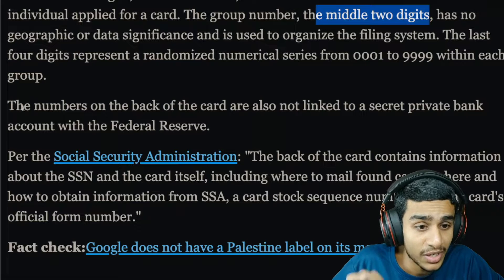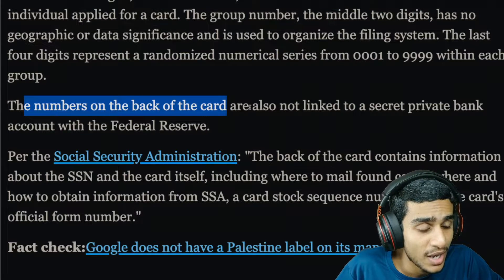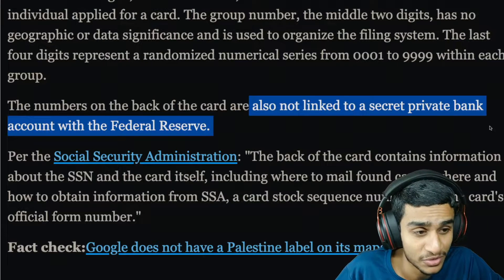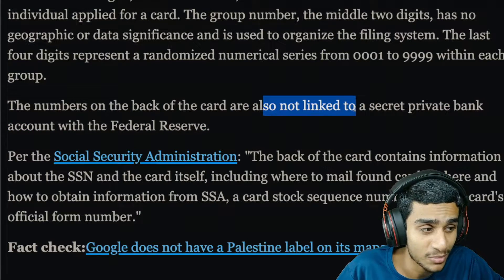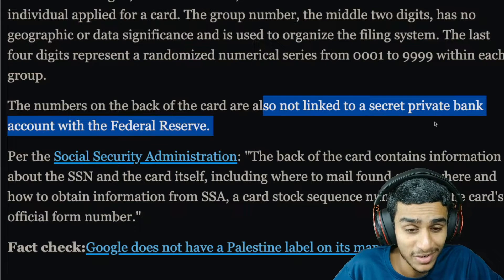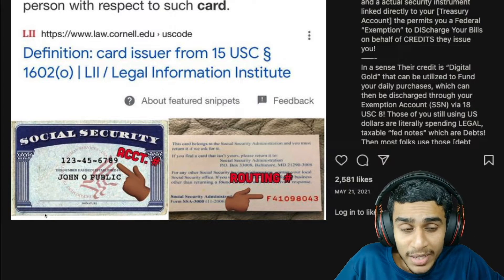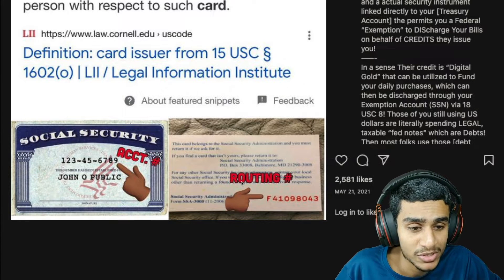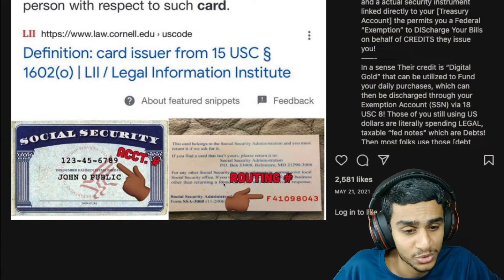This is a very important thing: the numbers on the back of the card are not linked to a secret private bank account with the Federal Reserve. Remember, these numbers are not linked to any sort of secret private bank account with the Federal Reserve. But supposedly, many people say that they can actually use their routing numbers to get money out of their social security number — is it really true?